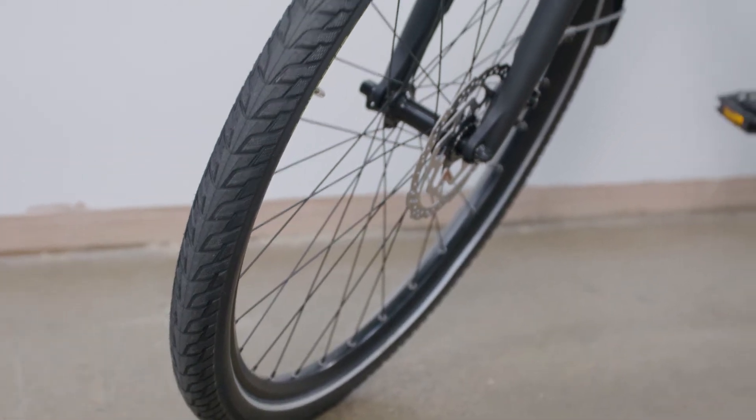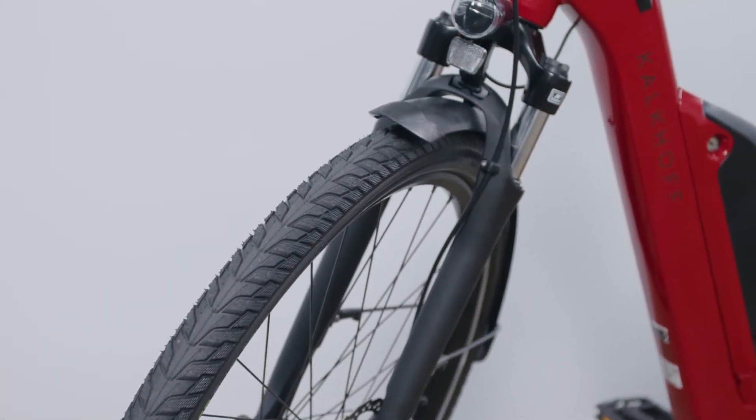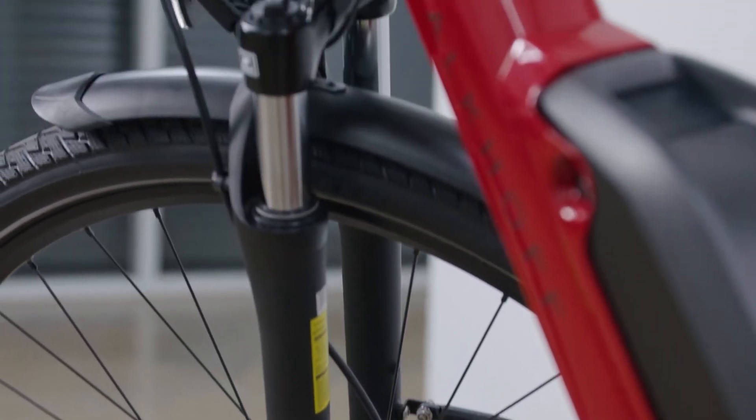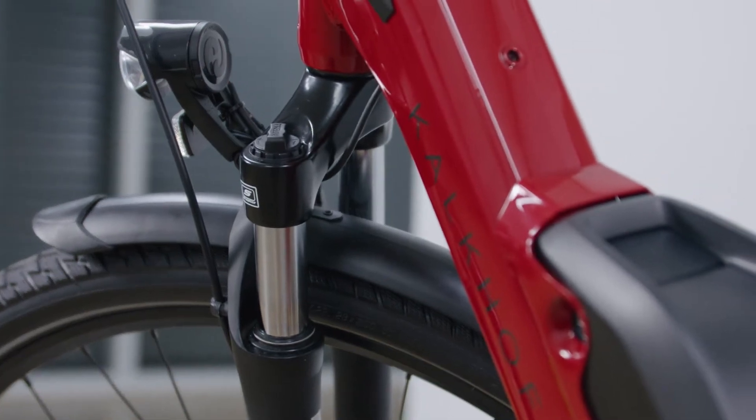It runs on 28-inch wheels and they've got the brand new Schwalbe Energizer Plus tyres — an e-bike specific tyre new on the market with a 3mm puncture resistance layer. It's a very nice fast-rolling tread pattern with a modern look, and you could also take it on a little bit of gravel if you want — you've got lots of traction with this tyre. It's paired with a fork that gives you 63mm of travel, so when you start hitting rougher terrain you'll get nice comfort and stability at the front end.